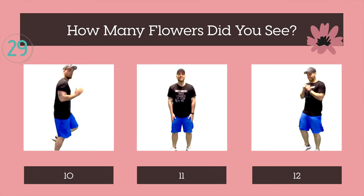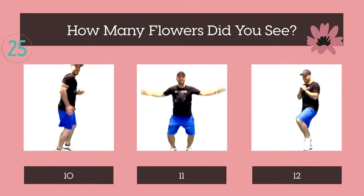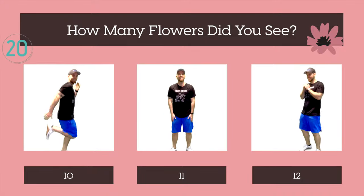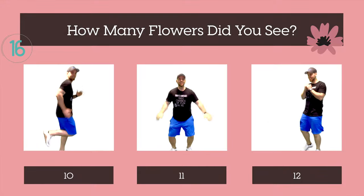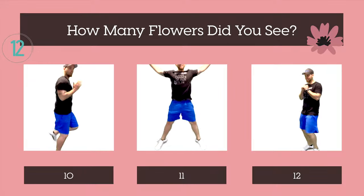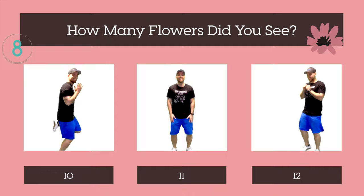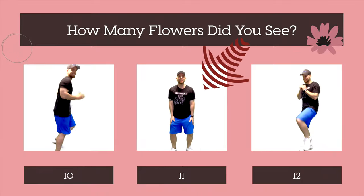How many flowers did you see? Ten, eleven, or twelve? The correct answer was eleven. Let's do another.